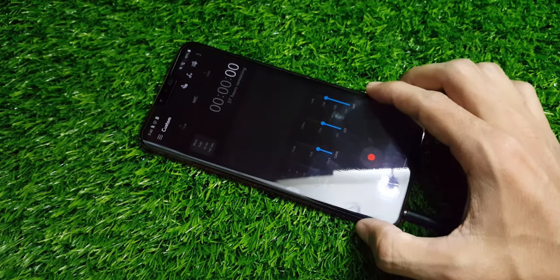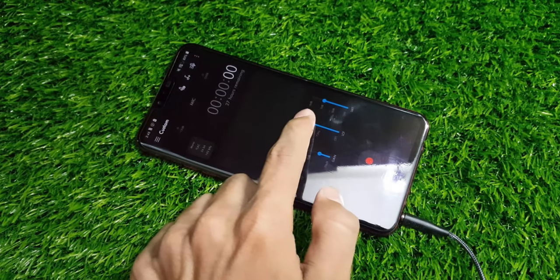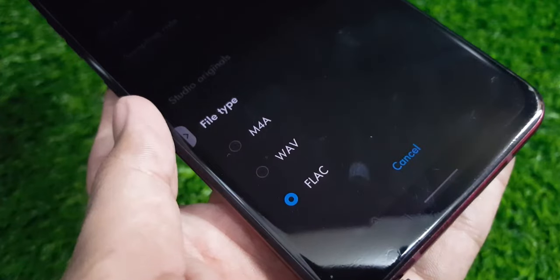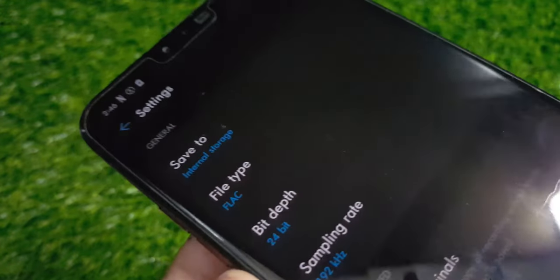The story doesn't end with the listening experience alone. The sound recorder app also provides plenty of manual controls, including a custom recording option as well as the option to record in a high-quality FLAC format. In short, you can get professional audio quality with the LG V50, and that is why this phone could be a good option for content creators.